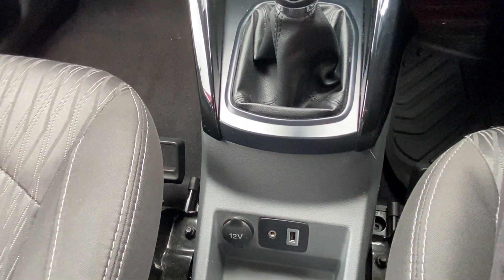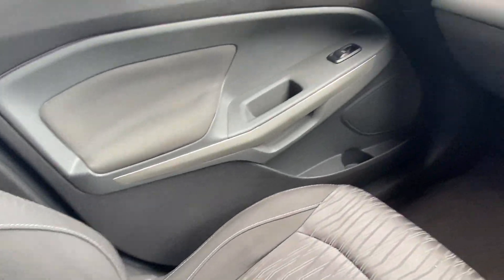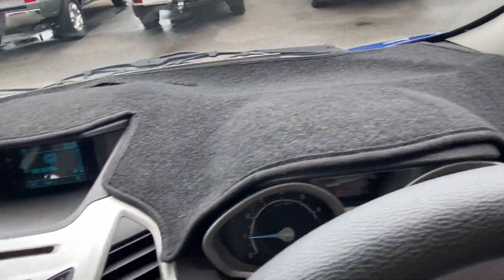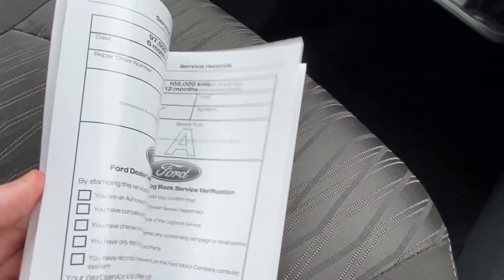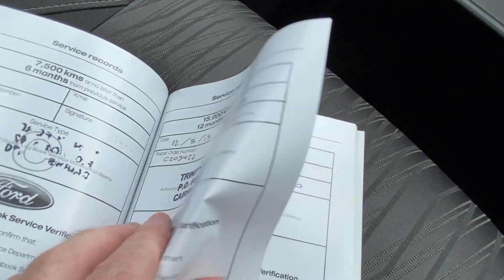Just behind the gear lever we've got our USB, aux, and a little 12-volt port down here as well. Overall excellent condition — no major or even really minor damages to point out interior-wise. We've got the dash mat so we'll check underneath to make sure we're not trying to hide anything that's fading or cracking. Inside we've got all the books — we'll have a flick through the service book. As you can see it's up to date with its services.